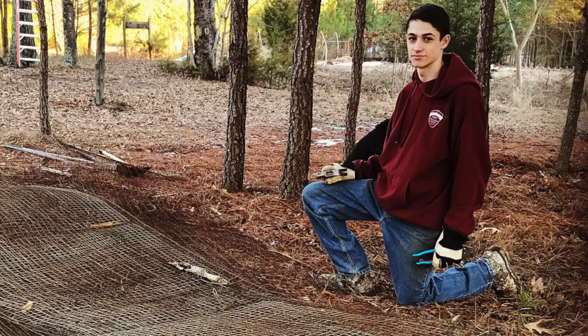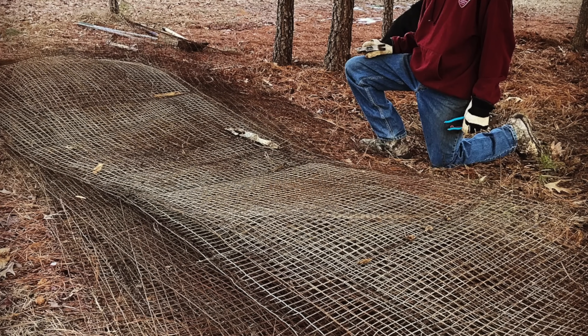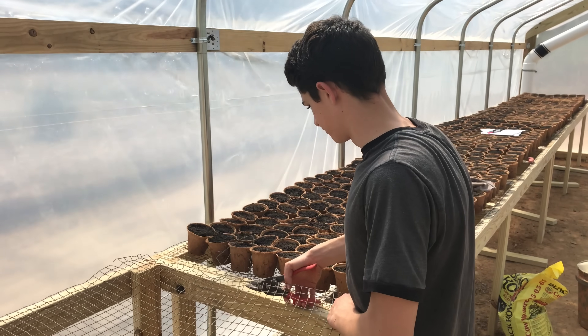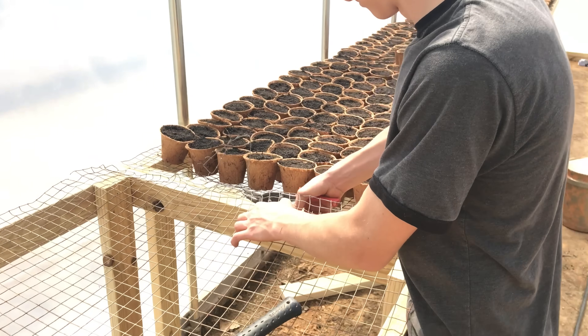Isaac did get tables built for at least one side of the greenhouse. He also reclaimed wire that previous owners had used in greenhouse tables. Those tables were in really bad shape and rotted — he pulled all the fencing off, salvaged it, and put it back on the new tables. With the help of his siblings, they got composted manure into all of the pots and planted a thousand pots for his project to sell vegetable starts. I'll talk to Isaac about that at some point.